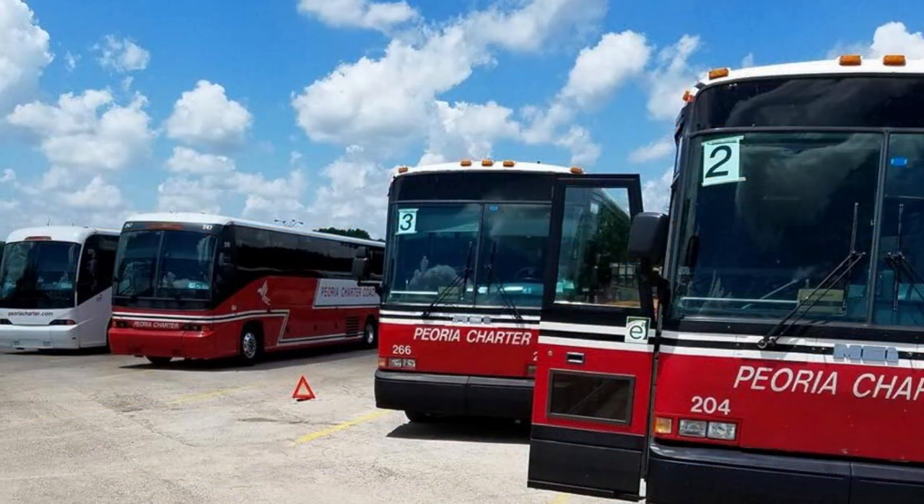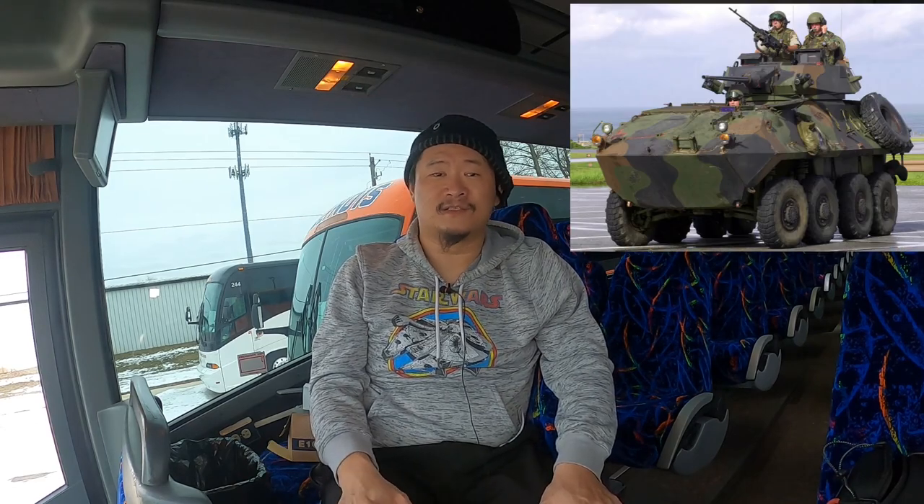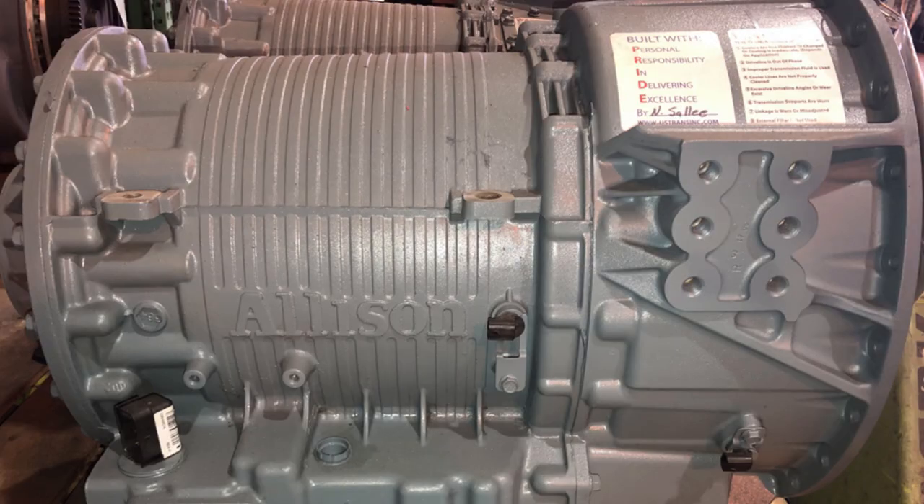Coach and bus manufacturers started producing more and more automatic vehicles. They were easier to drive, meaning less driver training and a more comfortable ride for passengers. By the mid-2000s, a manual transmission motor coach was a rare find. A very popular transmission installed on many makes and models of buses, trucks, and even military armored personnel vehicles was the Allison B500 and the Allison B500R — the B500R featuring an additional retarder that uses transmission oil pressure to help slow the vehicle without using its brakes.